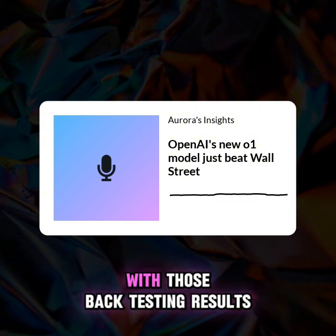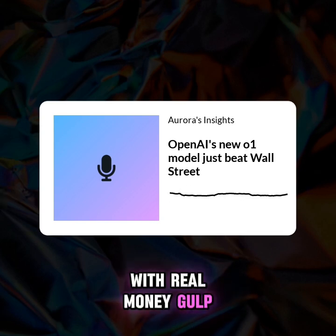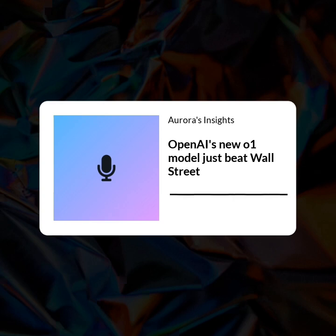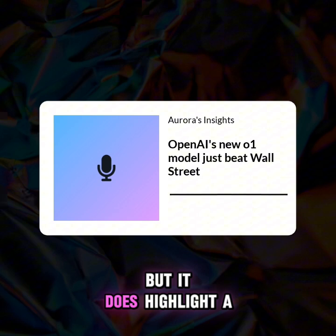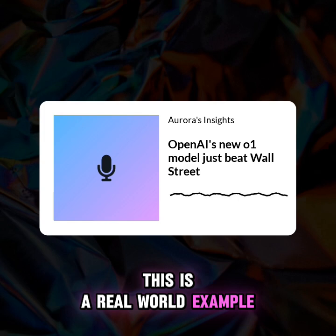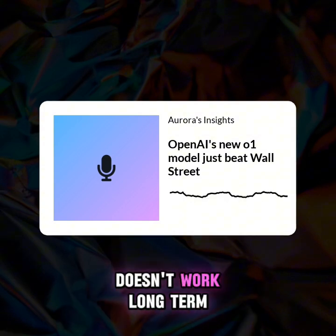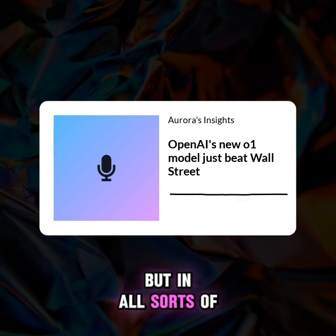That's incredible, but also kind of terrifying. It's like, okay AI, you've got my money — don't crash the car. The article doesn't say how this real-time experiment is going, but it does highlight a pivotal moment. This isn't theoretical anymore. This is a real-world example of AI making investment decisions that could impact someone's financial future. It makes you wonder — even if this specific strategy doesn't work long-term, what does it tell us about the future of AI and its role not just in finance, but in all sorts of decision-making?